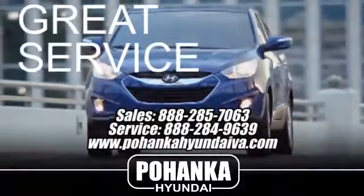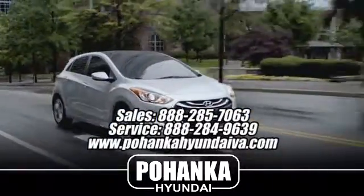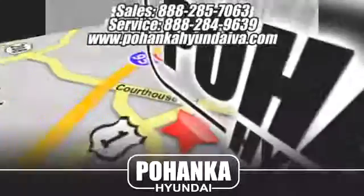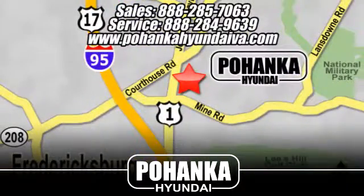Great service, great selection, and low prices — that's why Pohanka Hyundai of Fredericksburg is a great place to buy a car. Take I-95 to exit 126, then north one mile on Route 1.